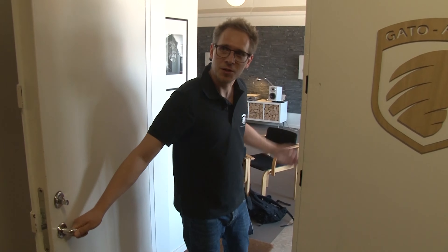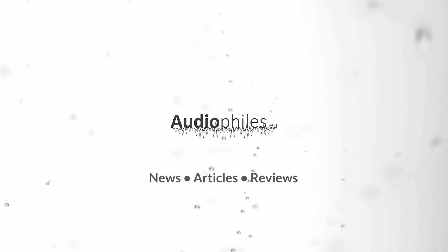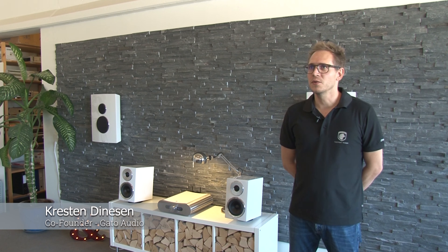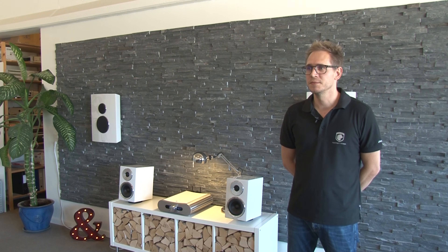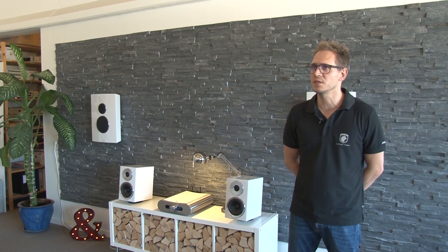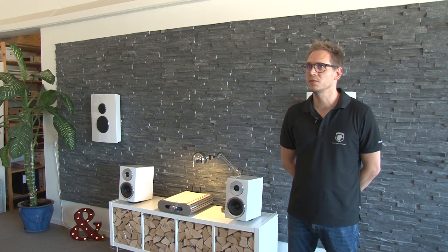Welcome to Gato Audio. Come and have a tour. My name is Kresten Dinesen. I'm co-founder of Gato Audio. We started this company 10 years ago, actually this year. We started after having a lot of experience in a lot of Danish small audio brands, and then we decided to start on our own 10 years ago.